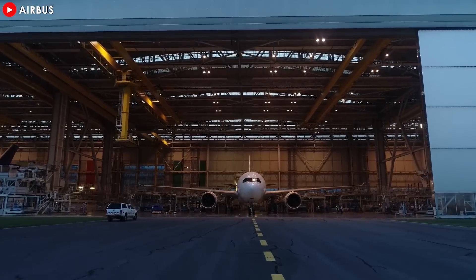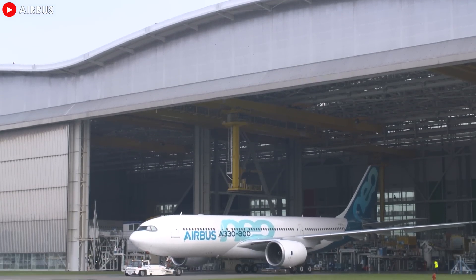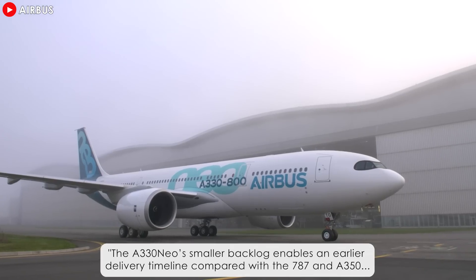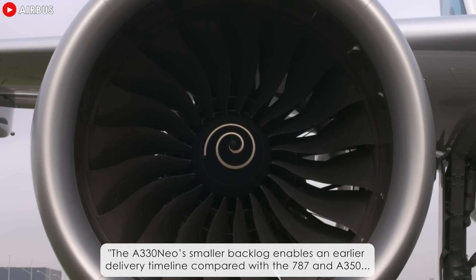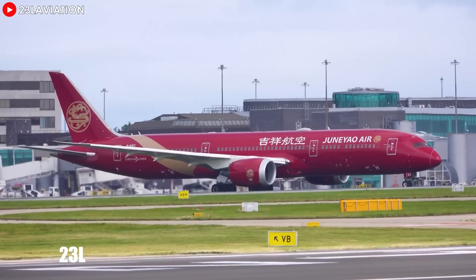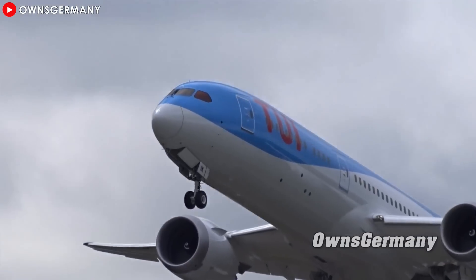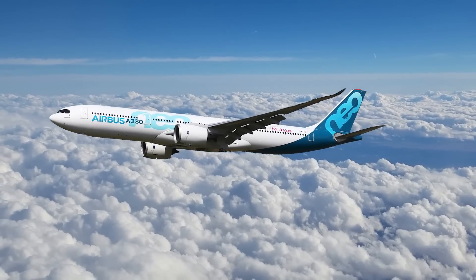Cathay Pacific is getting a particularly big boost for its stalled A330neo program. As the fifth largest A330 CEO operator, Cathay expects the A330neos to gradually replace its existing fleet of A330CEOs and classic 777s. The A330neo's smaller backlog enables an earlier delivery timeline compared with the 787 and A350, as OEMs have struggled to ramp up production rates. Boeing's quality control concerns mean deliveries won't be until the end of the decade at the earliest, whereas A330neo deliveries could start as early as 2028 at a rate of 4 per month.